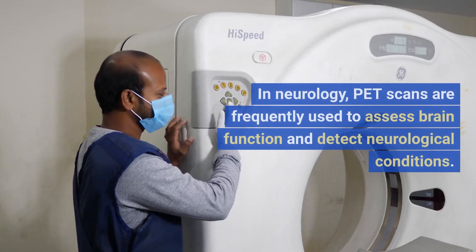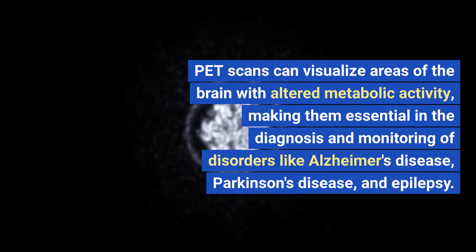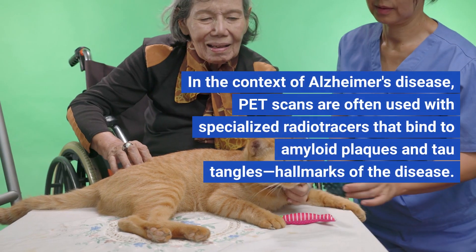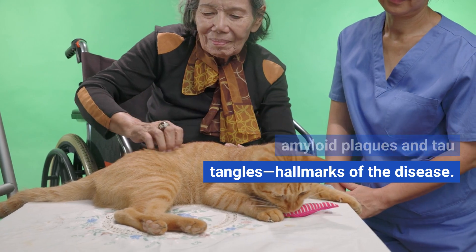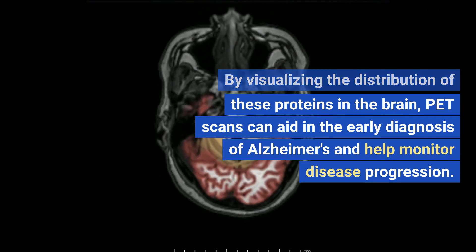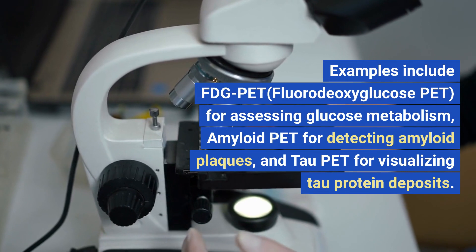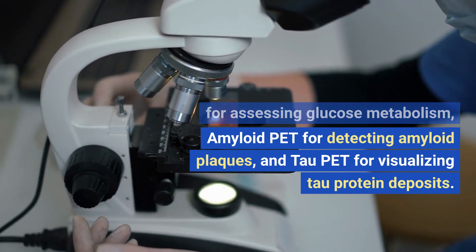PET scans in neurology. In neurology, PET scans are frequently used to assess brain function and detect neurological conditions. PET scans can visualize areas of the brain with altered metabolic activity, making them essential in the diagnosis and monitoring of disorders like Alzheimer's disease, Parkinson's disease, and epilepsy. In the context of Alzheimer's disease, PET scans are often used with specialized radio tracers that bind to amyloid plaques and tau tangles, hallmarks of the disease. Types of PET scans include FDG-PET for assessing glucose metabolism, amyloid PET for detecting amyloid plaques, and tau PET for visualizing tau protein deposits.